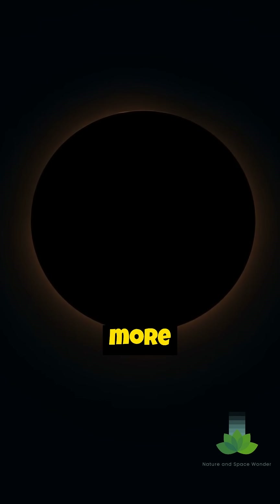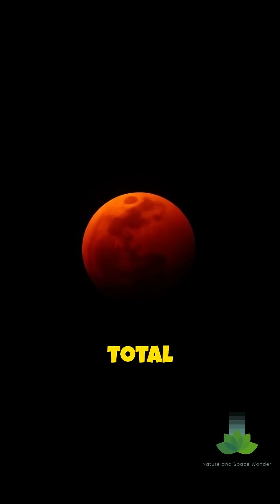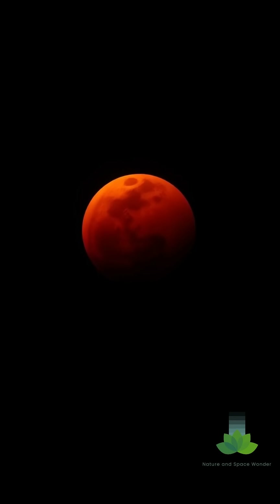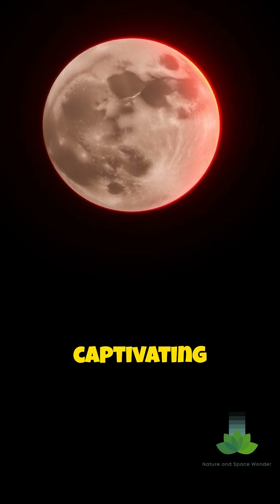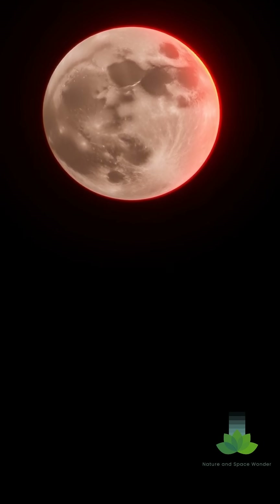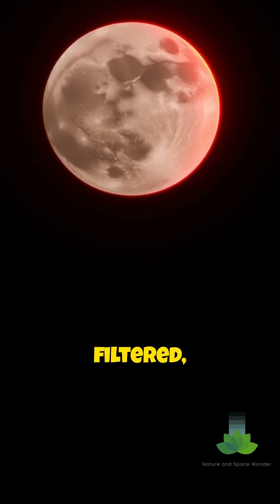But there's more to it than just a shadow. During a total lunar eclipse, the Moon often appears reddish, earning it the name Blood Moon. This captivating color is due to sunlight scattering through Earth's atmosphere — red wavelengths are bent and filtered, reaching the lunar surface.